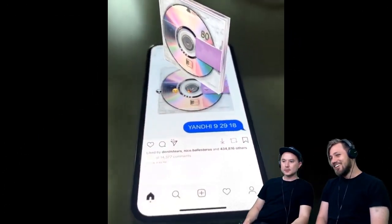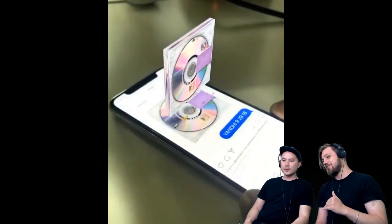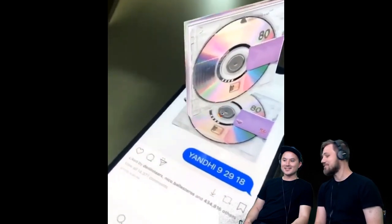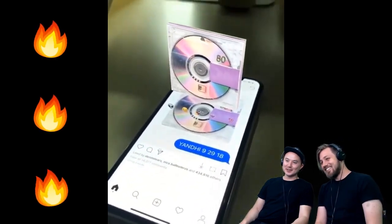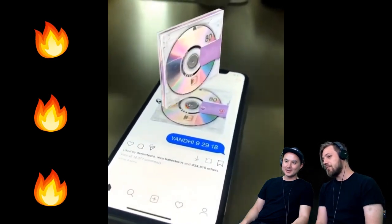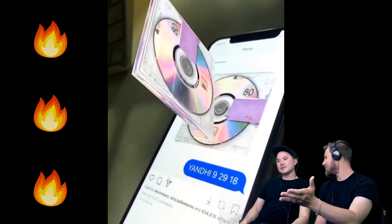If this were web XR, it would mean the same thing except you wouldn't have to download an app to experience it. Let's check it out — there's no sound to it, but Kanye threw that out there. The comments underneath — Kim Kardashian was like 'fire.' I love how this is blowing the minds of people outside of augmented reality. This is just the start: Kanye finally going mainstream.